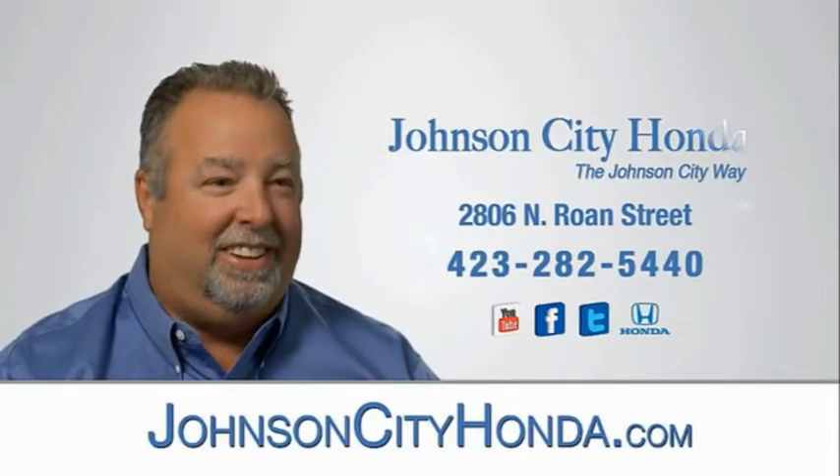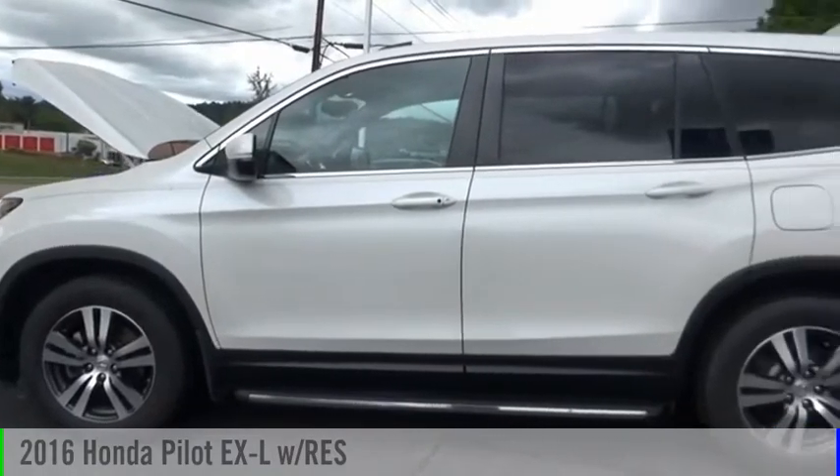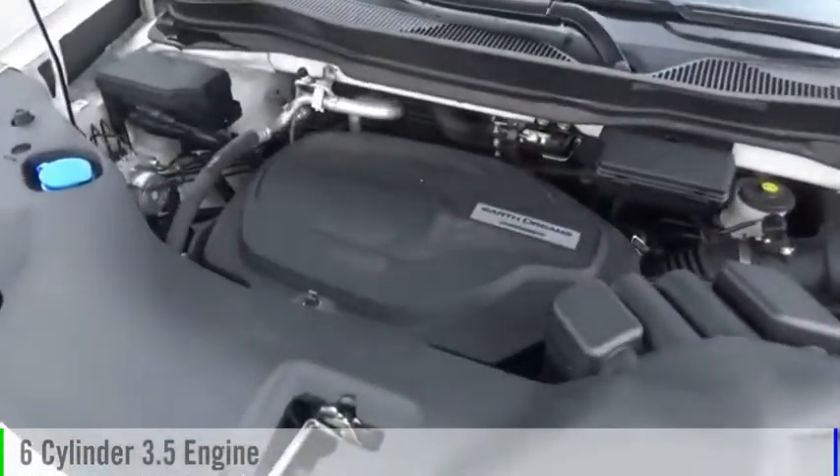Johnson City Honda, Johnson City. Take a ride in the 2016 Pilot. This vehicle is powered by a front-wheel drive, six-cylinder, 3.5-liter engine.